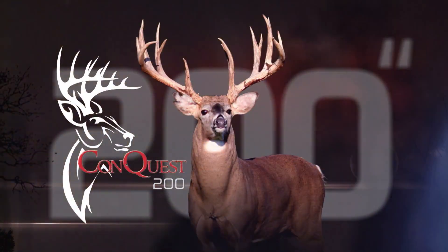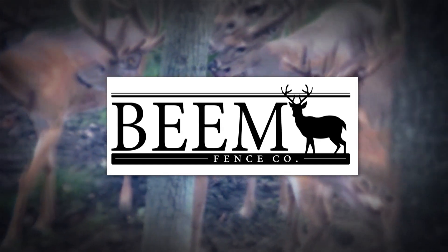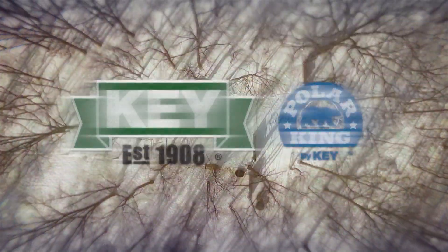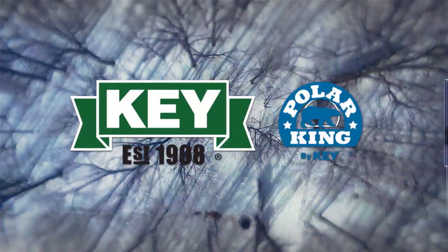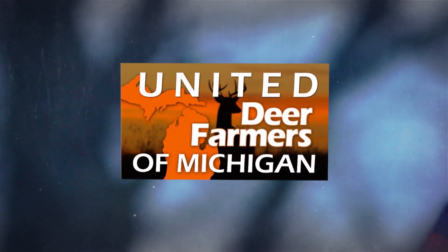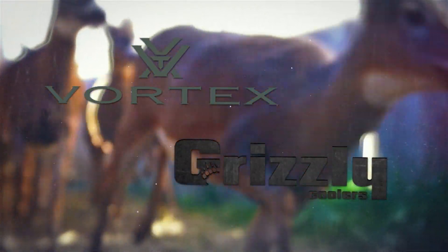This segment is brought to you by Beam Fence Company. Conquest 200 is brought to you by Key Apparel, makers of Polar King — Rule the elements. By Conquest Scents, makers of Evercom and VS1. By United Deer Farmers of Michigan. By Vortex Optics and Grizzly Coolers.